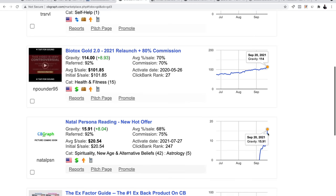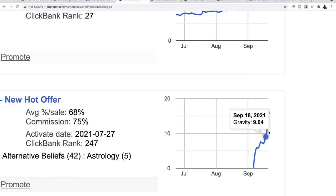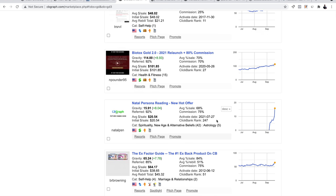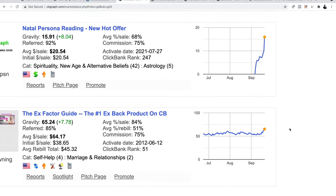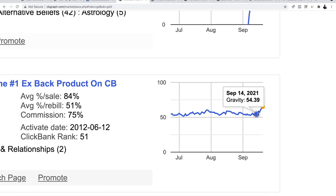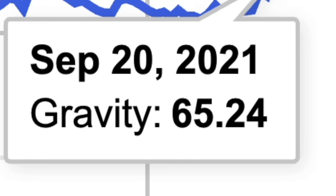Scrolling down — this one is growing steady. Look at 'Natural Personal Reading,' it's going up like crazy. And look at 'The X-Factor Guide' — it was steady, then on September 14th it started growing and it's still growing. This is a trend we want to follow. When people land on ClickBank they only see the gravity, but we know this product is growing right now and it's worth promoting — we're jumping on the wave.